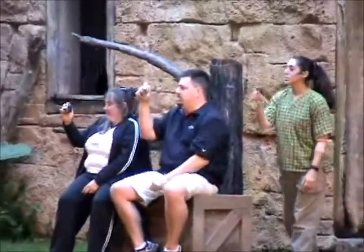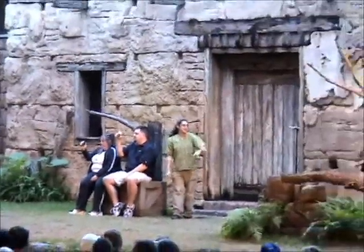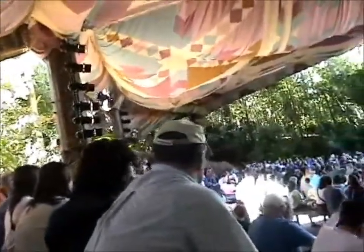All right, volunteers, you're ready to go. We're going to meet our owl. His name is JJ. He's a great horned owl. There he is — look out, guys! He's fast. All right, looks like our volunteers are ready. JJ's ready. Here we go.